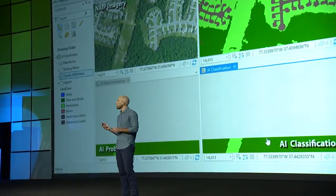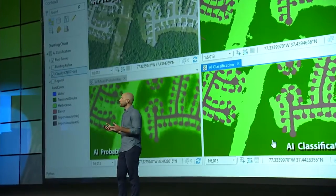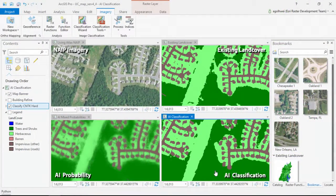That probability view is so useful because it literally lets us see how the algorithm is thinking and what we might need to do to improve it.